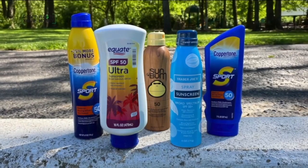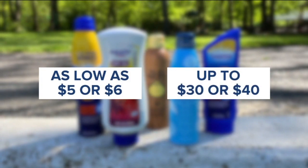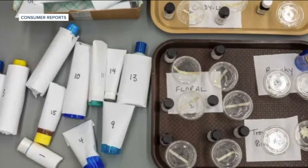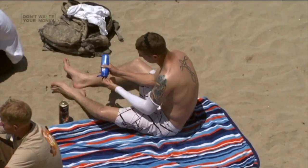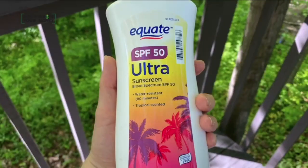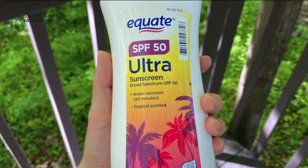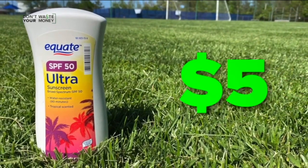And then there's the cost. Sunscreens can range from $5 or $6 all the way to $30 or even $40. Trisha Calvo from Consumer Reports, which tests dozens of sun protection products, says in their tests over the years they haven't found any connection between price and protection. Price is not an indicator of how well a product performs.